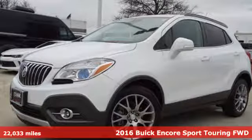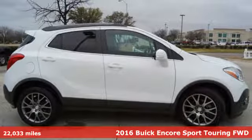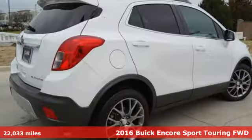It's a 2016 Buick Encore. Your journey to the urban jungle awaits, and this SUV is well-suited for the adventure.